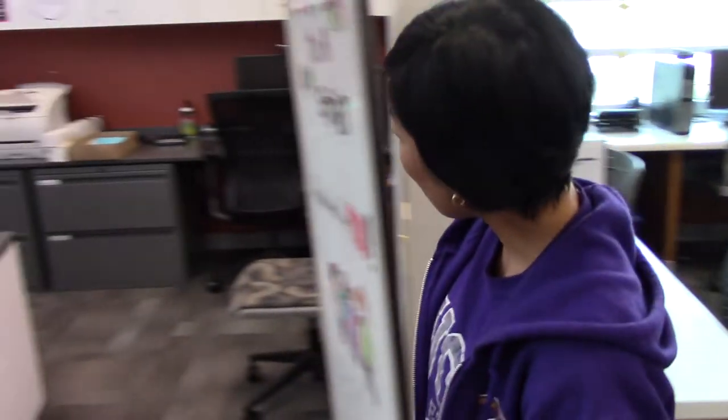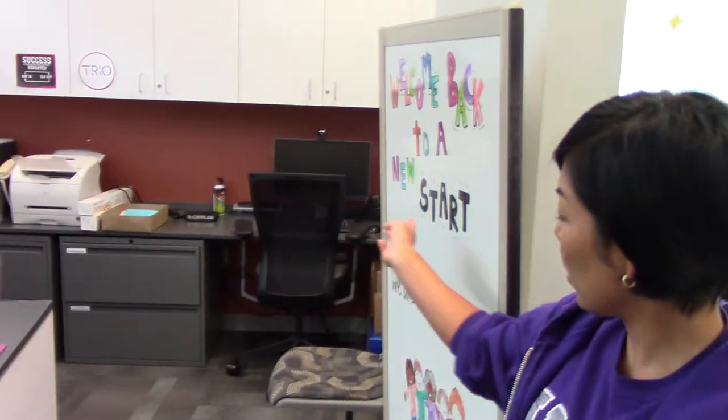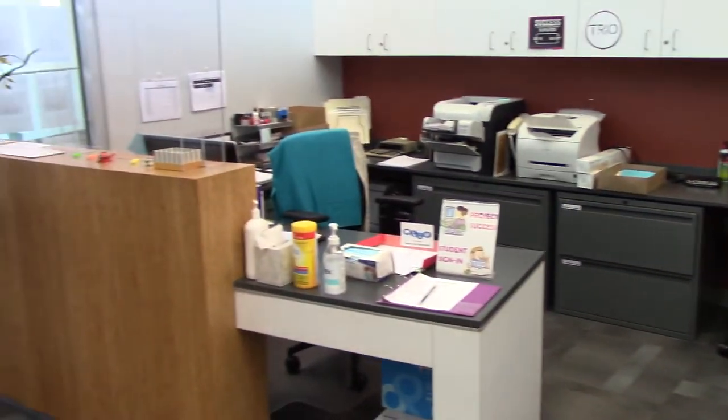Also, we have one more extra computer available for our students, and it's right here if you don't mind sitting by me. And if you have any questions or if there's anything I can help you with, please call me at 815-224-0594. Thank you.